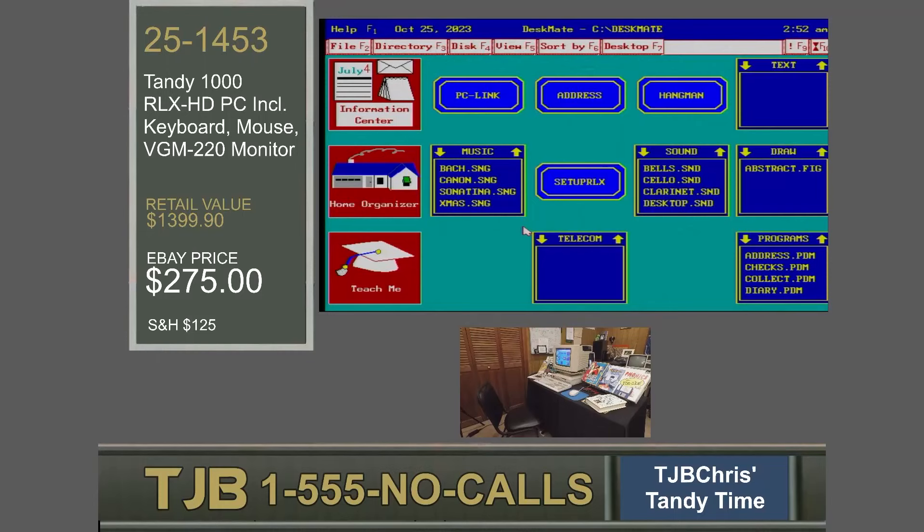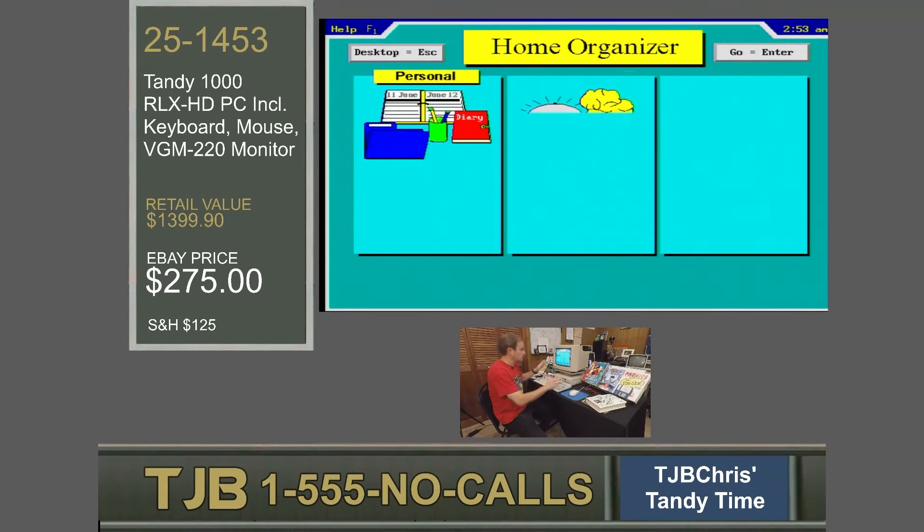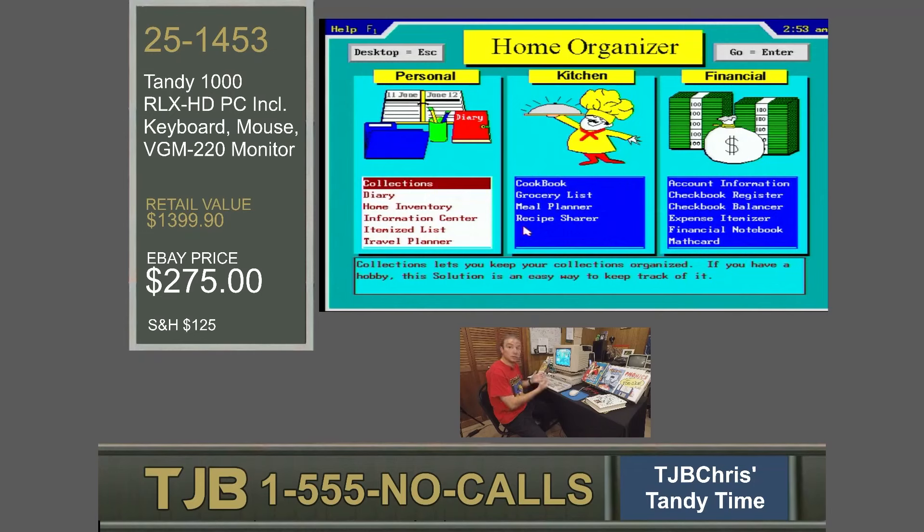Let's take a look at the star of the show for the Tandy 1000 RLX: software. The Deskmate user interface — easy to use, included with Tandy computers. Back since the Tandy 1000 SX came with Deskmate 2, but what really changed Deskmate was Deskmate 3. Deskmate 3 has everything you need, and Deskmate 3 for the RLX goes beyond the basics to turn your home organization from a nightmare to a dream. An organized family is a happy family. The Tandy 1000 RLX will give you the time to spend focused on outings and doing what you like to do.